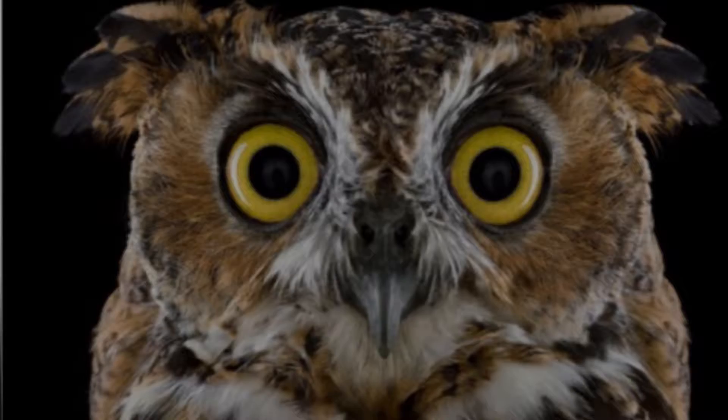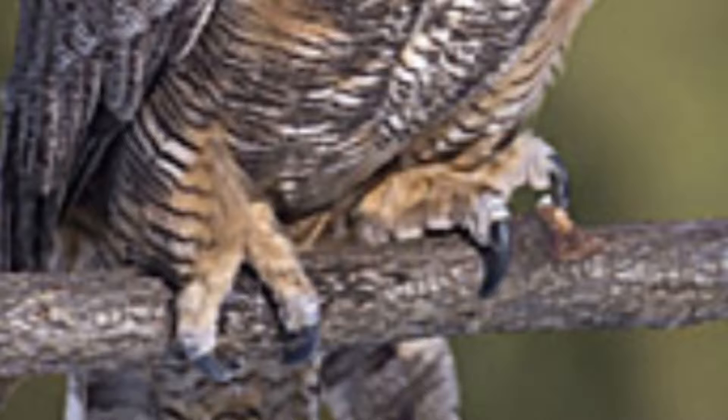Owls are efficient nighttime hunters that strike from above and use their powerful talons to kill and carry animals several times heavier than themselves.